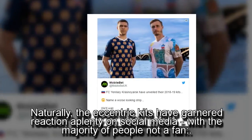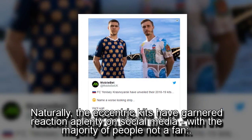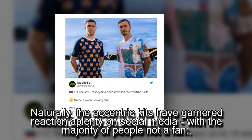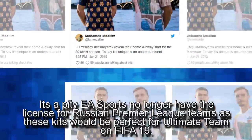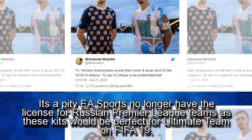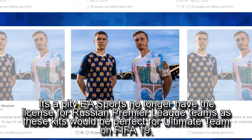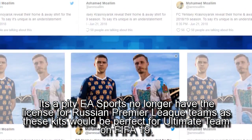Naturally, the eccentric kits have garnered plenty of reaction on social media, with the majority of people not a fan. It's a pity EA Sports no longer have the license for Russian Premier League teams as these kits would be perfect for Ultimate Team on FIFA 19.